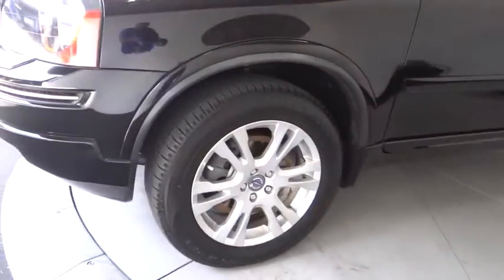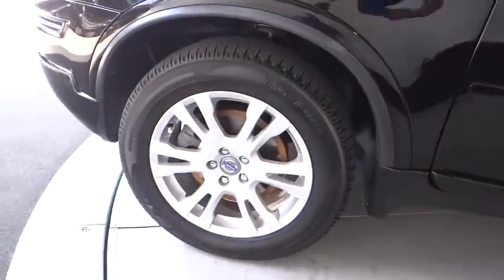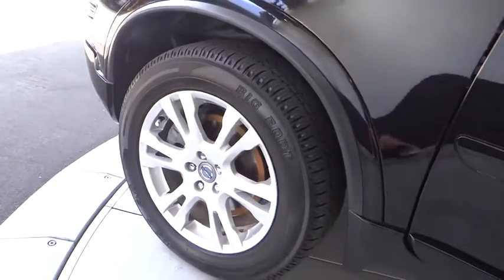This vehicle is Carfax certified one owner and qualifies for the Carfax buy-back guarantee. Searching for a dependable vehicle that looks great too? You've found it, so stop in today.